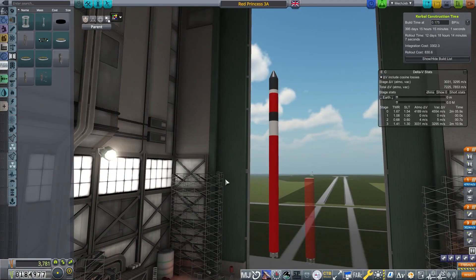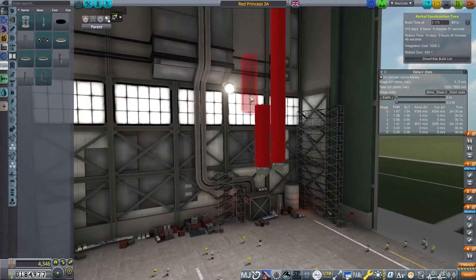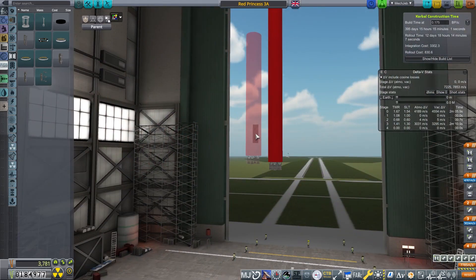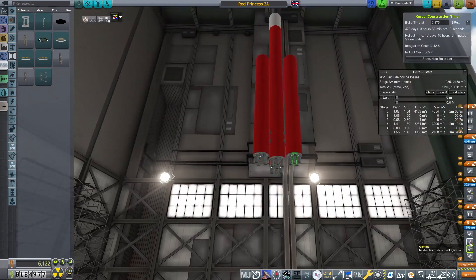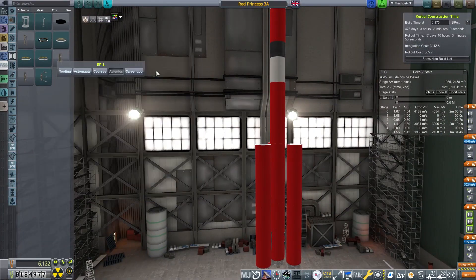Welcome back to A Very British Space Program. This is episode 9. We are in 1955 and it's time for us to go to orbit, or at least try. While we put together what will be our largest rocket, why don't you join us on the road there?